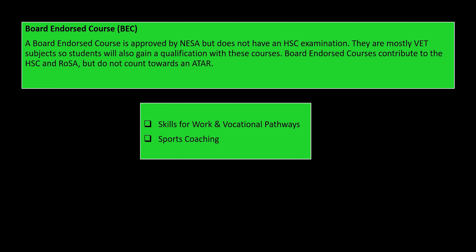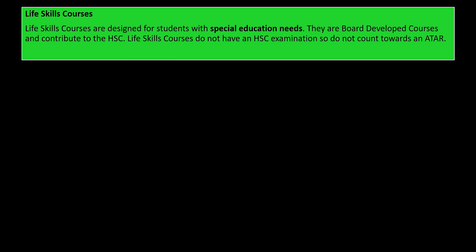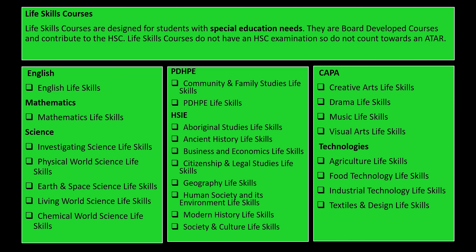Life skills courses are designed for students with special education needs who require some kind of adjustment to the coursework being delivered. They are board developed courses and contribute to the HSC. Life skills courses don't have an HSC exam so they don't count towards an ATAR. Here are all the possible HSC life skills courses related to subjects taught at Mawari High School — as you can see, there are quite a few to choose from.